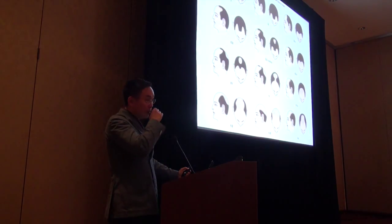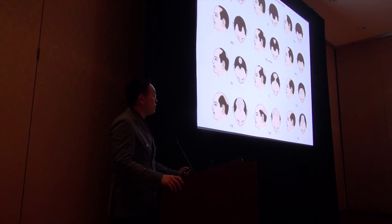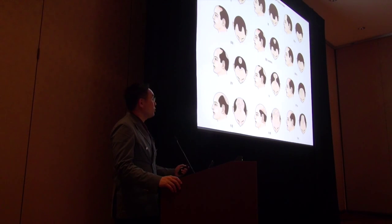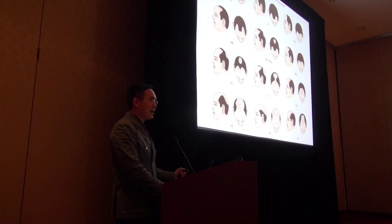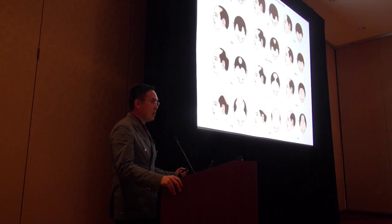Unlike a rhinoplasty, where you may be the majority of the result, in the case of hair, your team is very important. Go back and look at that Norwood diagram and memorize it, because it's important to understand what actually exists in nature.